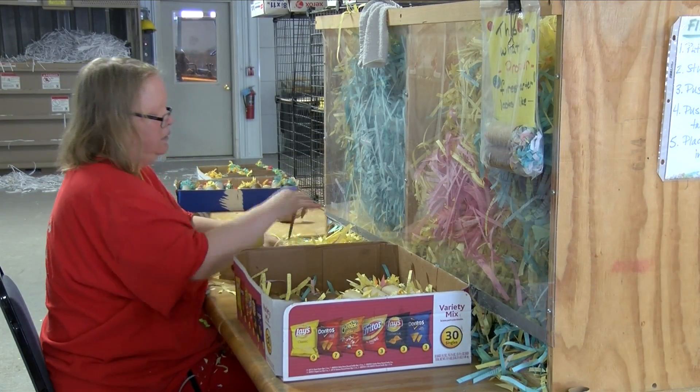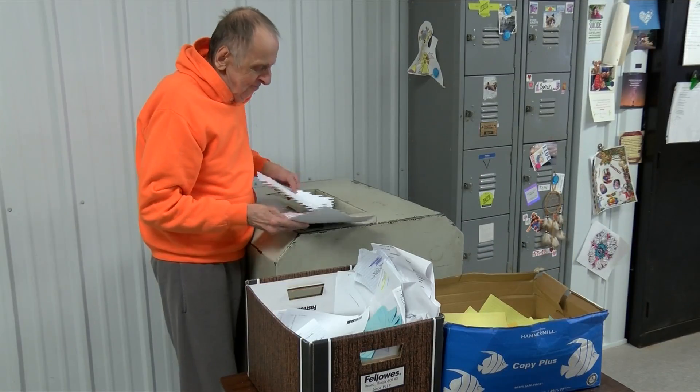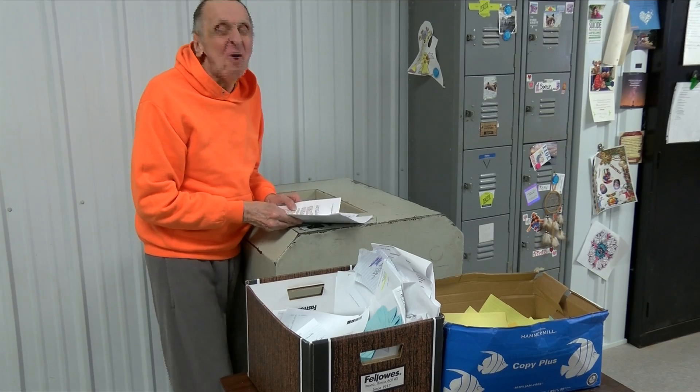A handful of them make the Fire Starters. This is Bill Nelson, and he is one of the people who makes the Fire Starters. So Bill, what do you do here? He stuffs papers.